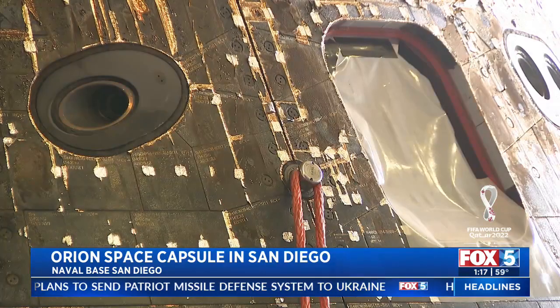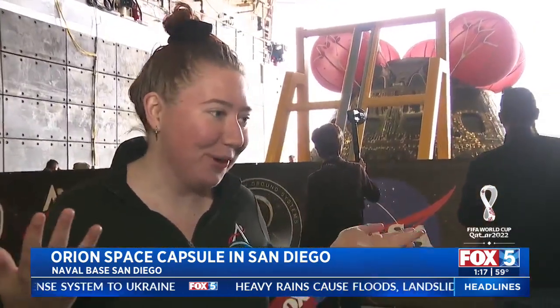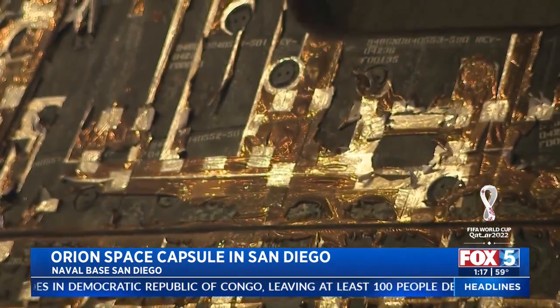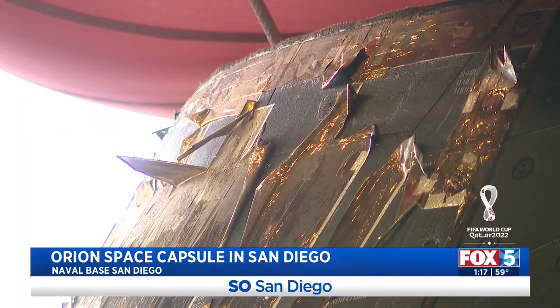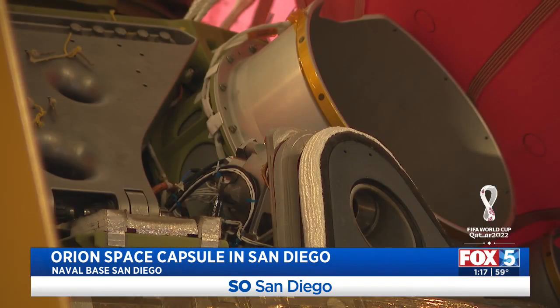We are just thrilled. This capsule just spent 25 and a half days on a mission to the moon, and now we're standing 15 feet away from it. Overall, the capsule fared really well. It had to come back in temperatures over 5,000 degrees Fahrenheit. For future Artemis missions, there are going to be astronauts on board. This is a great test to make sure that next time when we fly astronauts, they're going to have a safe and successful mission as well.